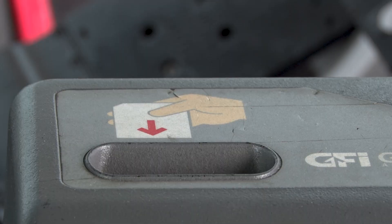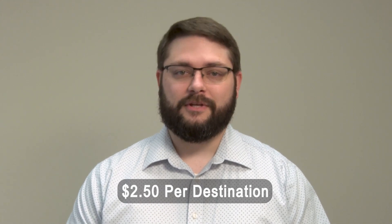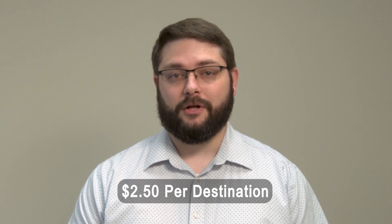We will pick you up at your home. The fare for paratransit is double what the bus is — that is $2.50 per destination, so it will take you there for $2.50 and back for $2.50, making it a $5 round trip.